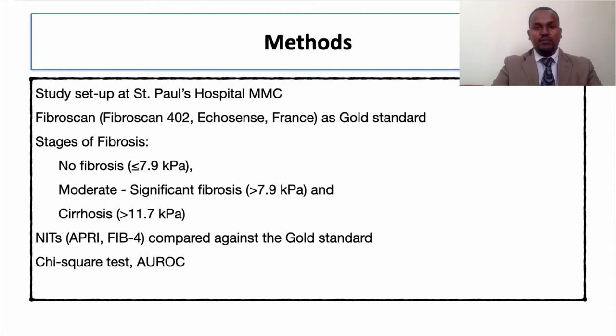We used St. Paul Hospital Millennium Medical College, one of the tertiary hospitals in Ethiopia. We used FibroScan as the gold standard, as recommended for patients with hepatitis. The gold standard thresholds used for diagnosing fibrosis or cirrhosis were 11.7 kPa for cirrhosis and less than 9 kPa for no significant fibrosis, from studies in African, Asian, and European countries. We compared APRI and FIB-4 to this gold standard.